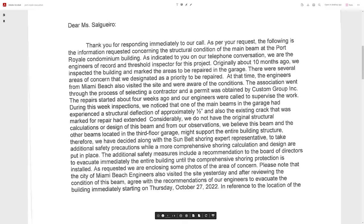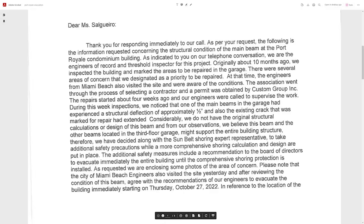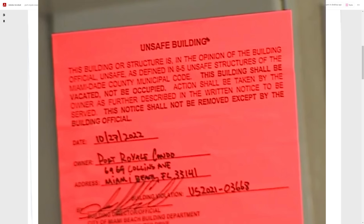The report says the existing crack that was marked for repair had extended considerably. Without the original calculations, but from their observations, they believe this and the other beams in the third-floor garage might support the entire building structure. Therefore, along with the shoring company, they decided to take additional precautions and evacuate the building to add shoring. The weight load of the building is now being taken up by all the other beams, which are being asked to handle a load they were not designed for — and those beams may already be derated, making them even more compromised than when first designed.